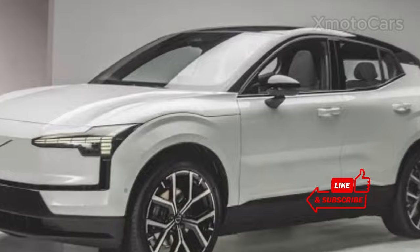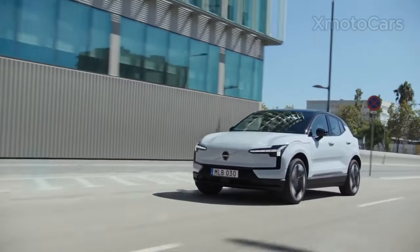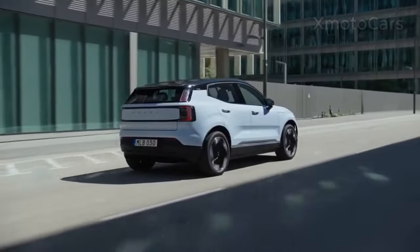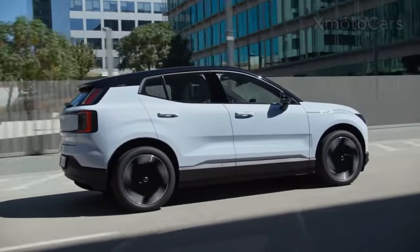The highly anticipated 2024 Volvo EX30 will be available soon, and now is the time to start researching your next luxury car. With its sleek design and cutting-edge technology, the EX30 is sure to be a game-changer in the automotive industry.